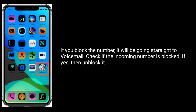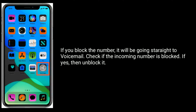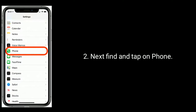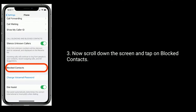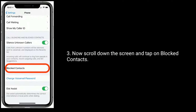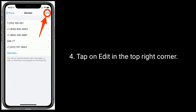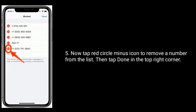Solution three is unblock the number. If you block a number, calls from it will go straight to voicemail. Check if the incoming number is blocked — if yes, unblock it. To check this, open the Settings app, find and tap on Phone, scroll down and tap on Blocked Contacts, then tap Edit in the top right corner and tap the red minus icon to remove a number from the list.